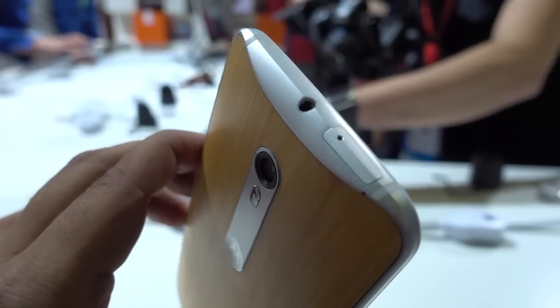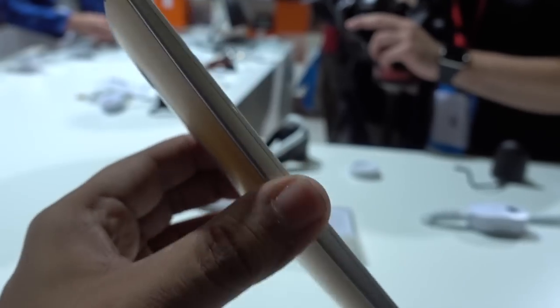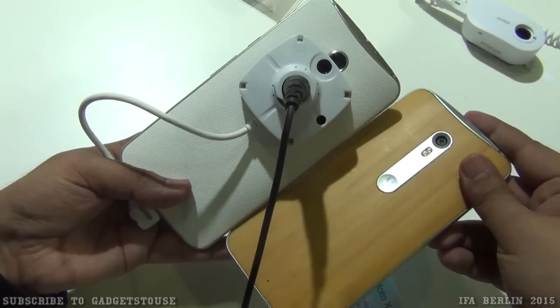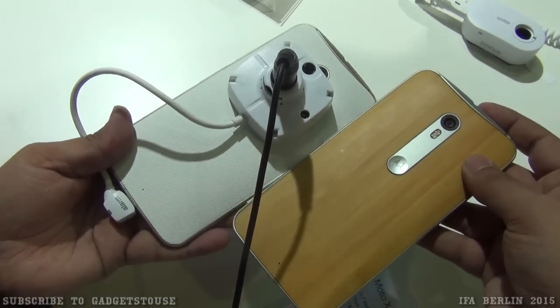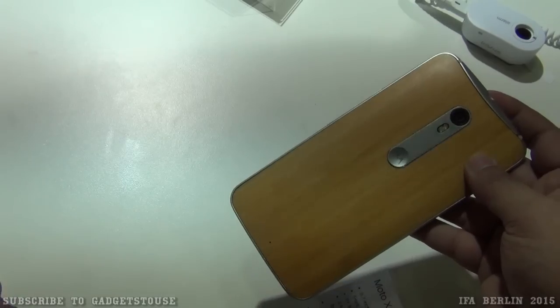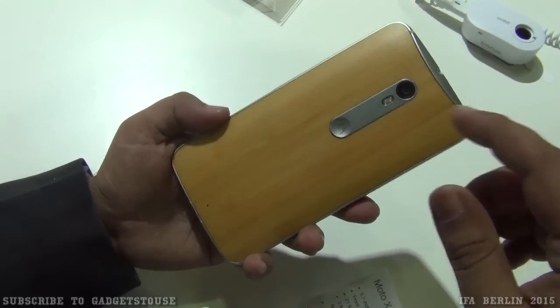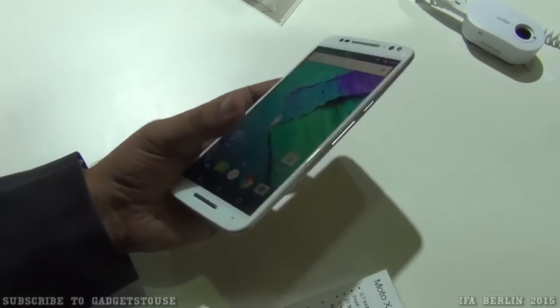Talking about the back panel, we have got a bamboo back panel on this one. We also have other variants which will come to India, and you will have different color options for these back panels. You can design them, but later on you cannot replace them — they are non-removable and stick to the surface of the phone. The battery is also non-removable.